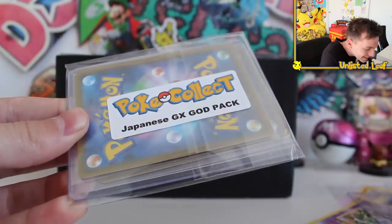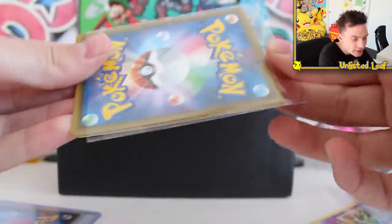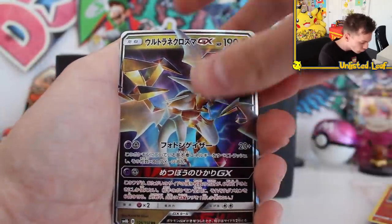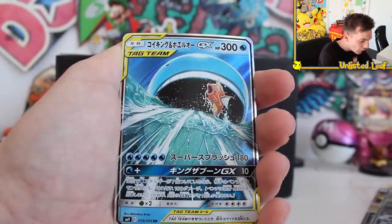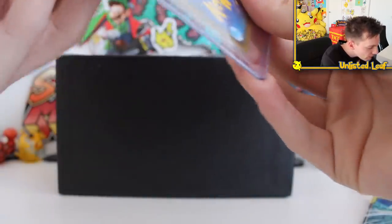What the heck is this? Japanese GX God Pack. Every time I do these, the collection afterwards is nuts. I could start my own Pokey Collects binder. No way, I'm not even ready. Ultra Necrozma GX, Silvalli GX as well, Magikarp and Wailord GX. Somebody's getting turned into fish and chips right there. Put that to the side and let's see what's in the God Pack.